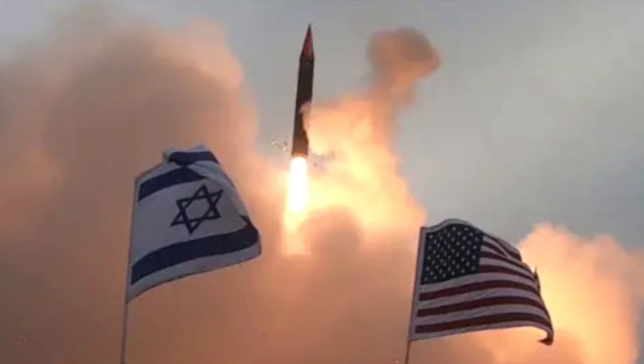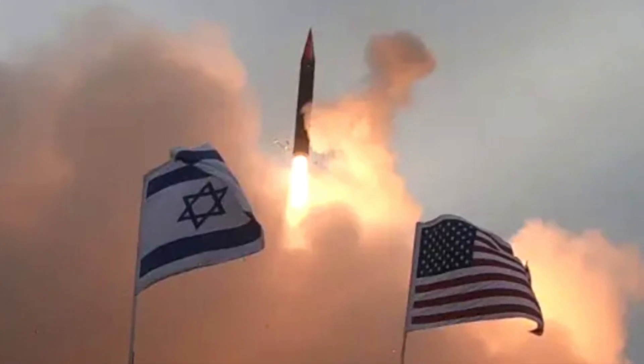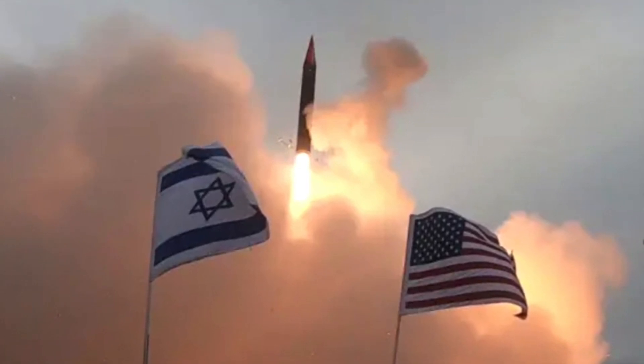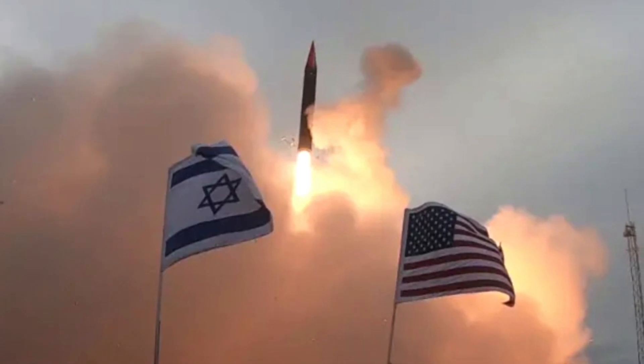The Arrow 3 Ballistic Missile Defense System has been successfully tested. Several tests of the Arrow 3 were completed in a 10-day long testing period from Pacific Spaceport Complex Alaska in Kodiak, Alaska.